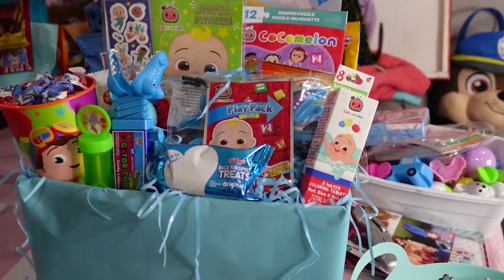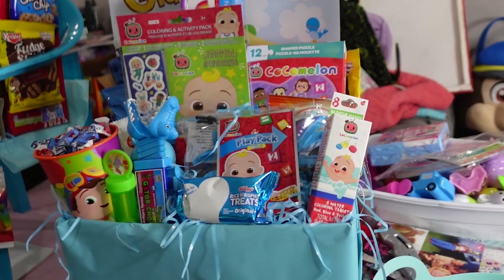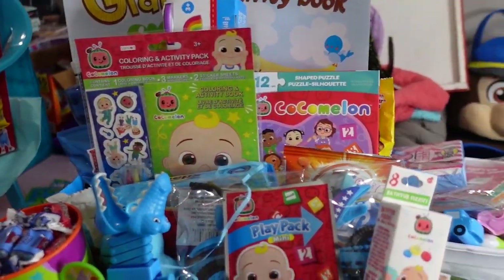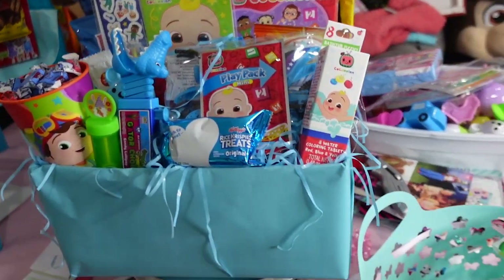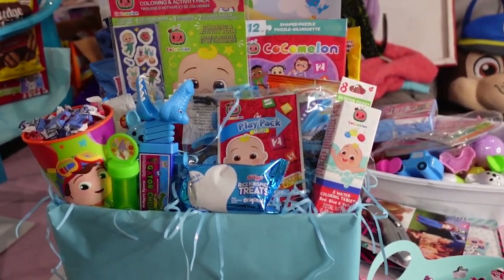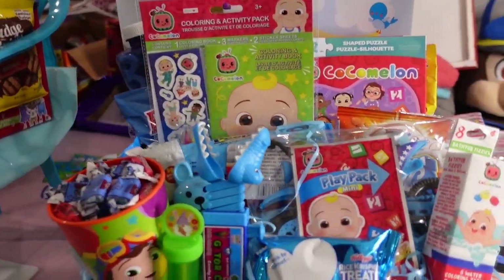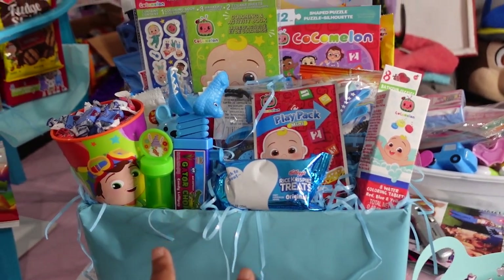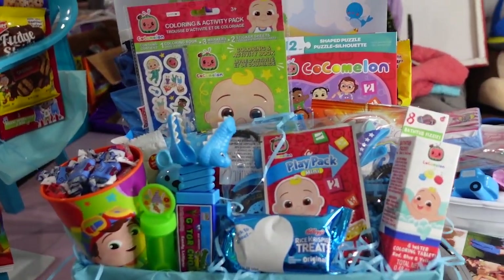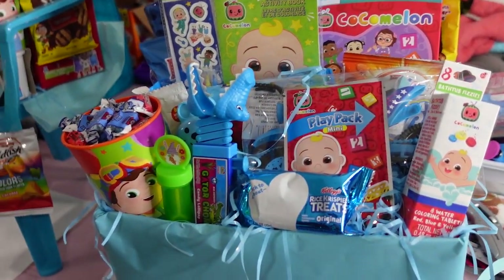Even though it only has five character items, I'm calling it a character basket and this box is going to sell for $60. Had I done just the box without the Cocomelon items, I could sell it for $40 — but the character boosts the value. When I used to buy character baskets for my kids, they didn't even have much character stuff in them, but just seeing Cocomelon in a basket made me want it. When a kid opens it and sees their favorite character from TV, it's going to be amazing to them.